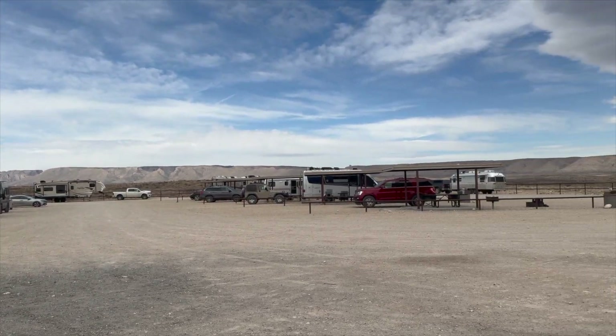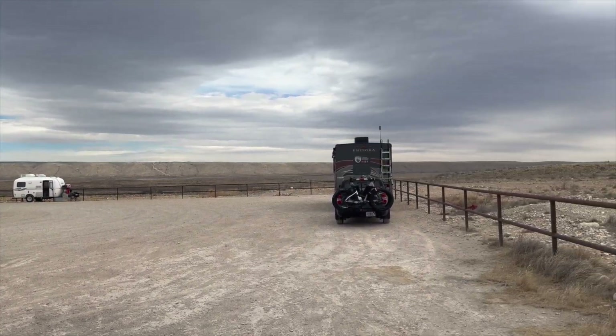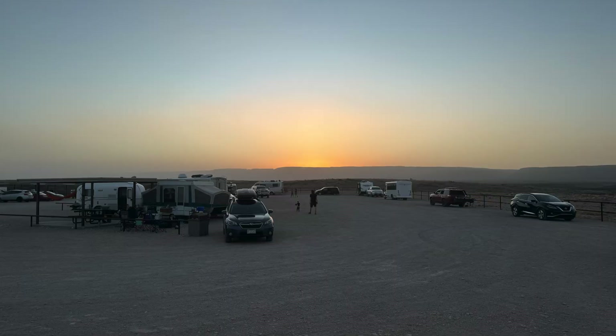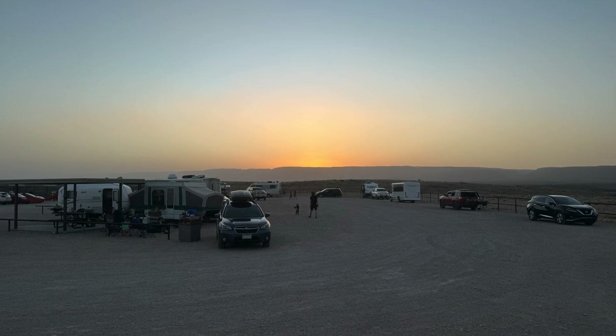The scenery out there is just absolutely beautiful and it was very close to our destinations as well. And there is a nighttime shot with the sunset — absolutely gorgeous.